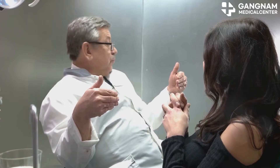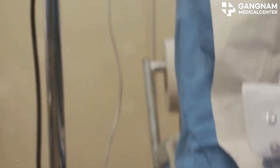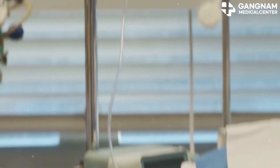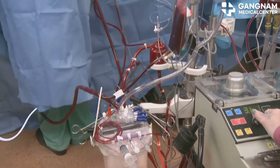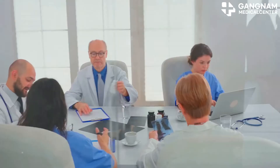Secondly, increasing blood supply amplifies the impact of anti-cancer treatments. With improved vascular function, anti-cancer drugs can more easily reach their target. Plus, radiation therapy relies heavily on oxygen, and nitric oxide ensures there's plenty of it to enhance its effect.